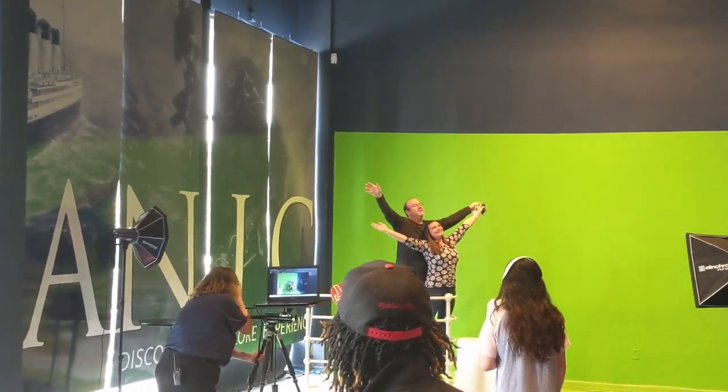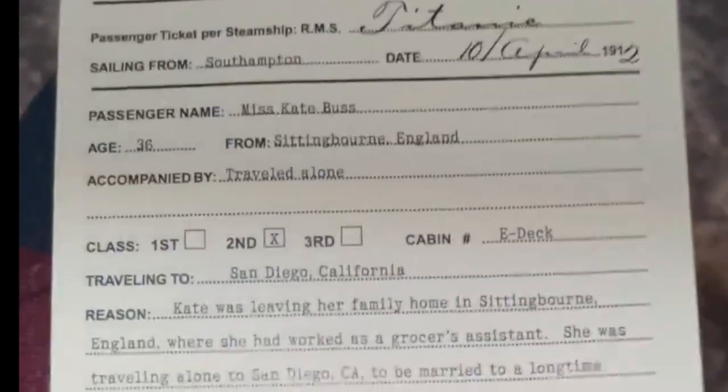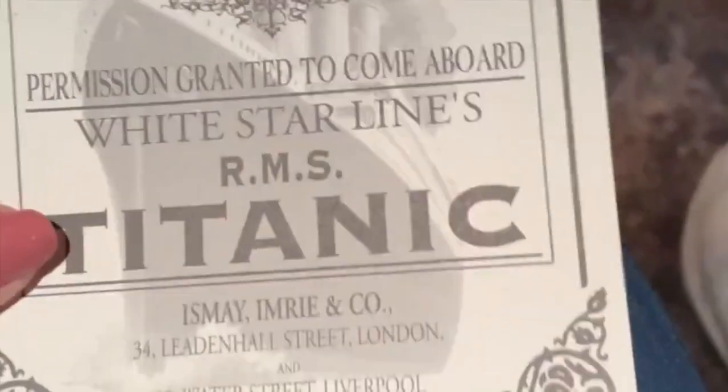I have always been fascinated by the history of the Titanic and couldn't wait to check this place out. As you enter, you are given a boarding pass and you assume the identity of one of the passengers on the ship.